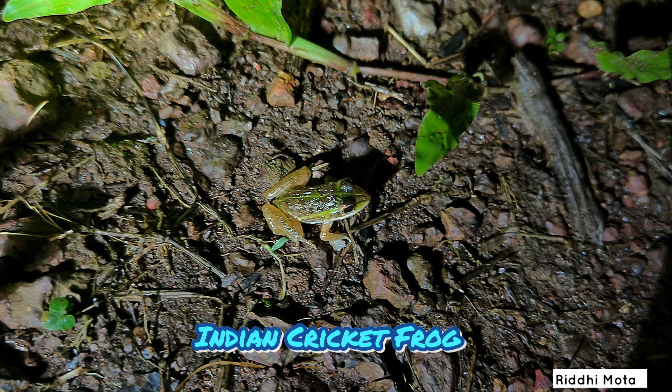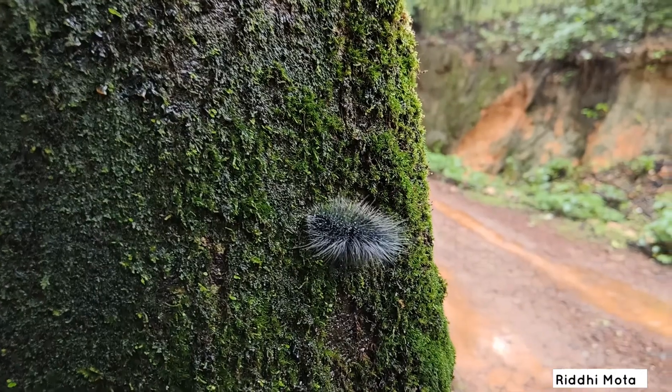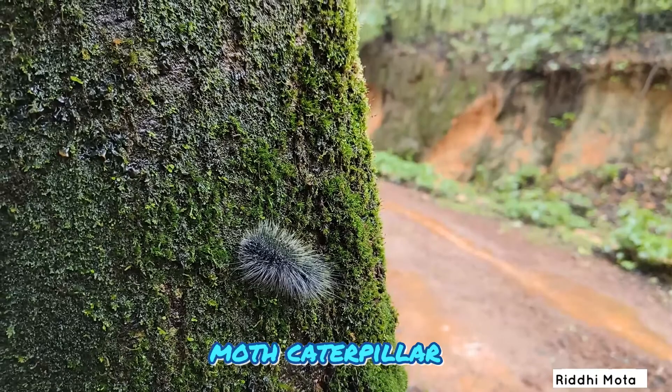Indian cricket frogs are endemic to the Western Ghats. A caterpillar is the larval stage of a moth or a butterfly — this particular caterpillar is of a moth.